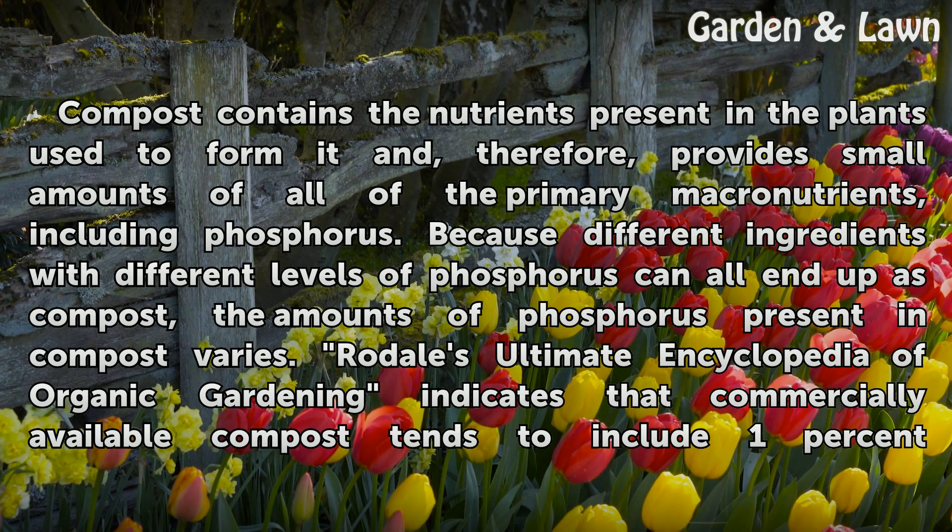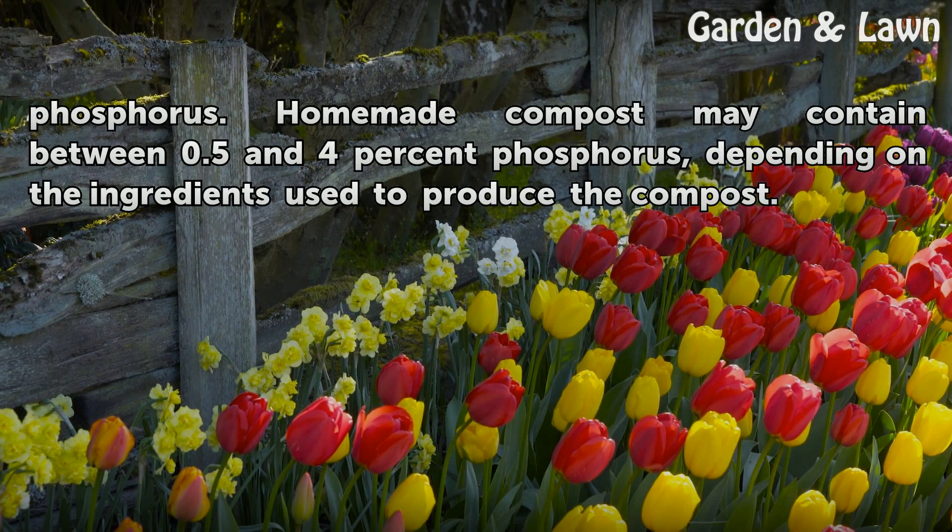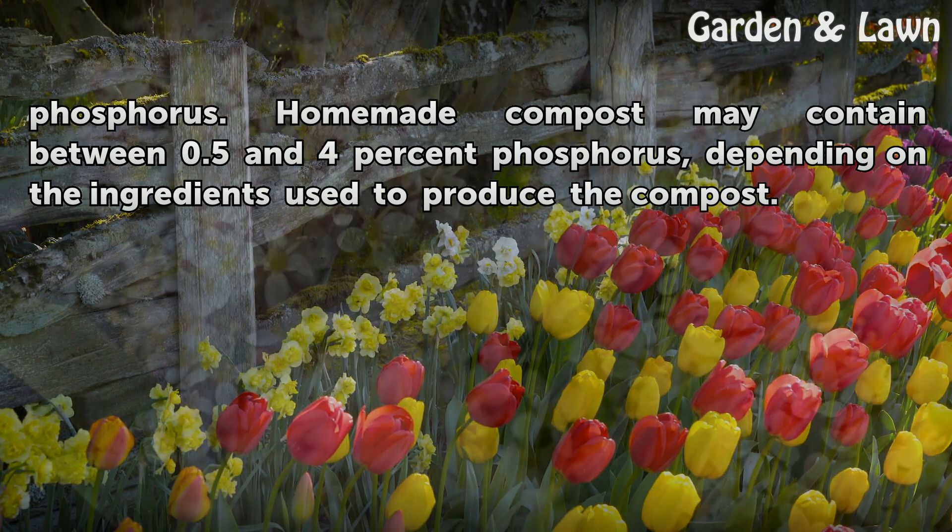Rodale's Ultimate Encyclopedia of Organic Gardening indicates that commercially available compost tends to include 1% phosphorus. Homemade compost may contain between 0.5% and 4% phosphorus, depending on the ingredients used to produce the compost.